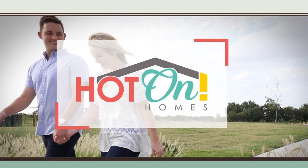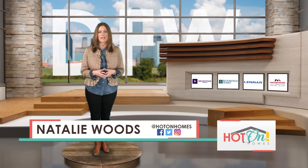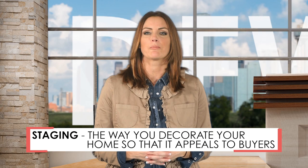Staging your home to sell is a phrase we've heard many times, but what does it really mean? Staging is simply the way you'll decorate your home so that it appeals to buyers. You want a prospective buyer to be excited about the home, not discouraged at the amount of work it will take to turn your old house into their next home. As we take a look at our first community, notice some of the beautifully staged homes.